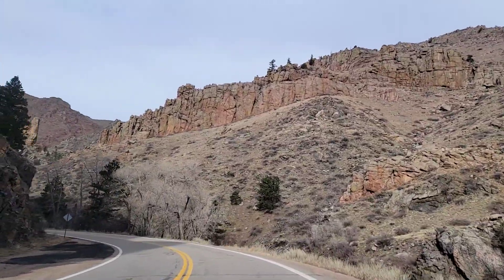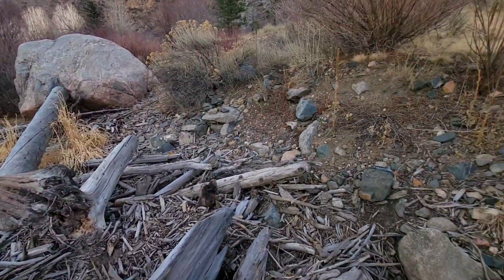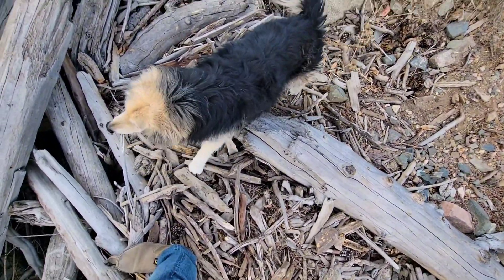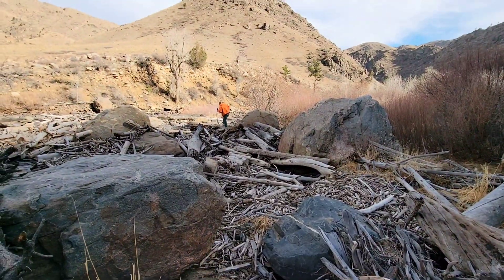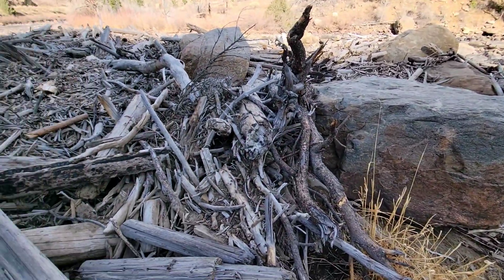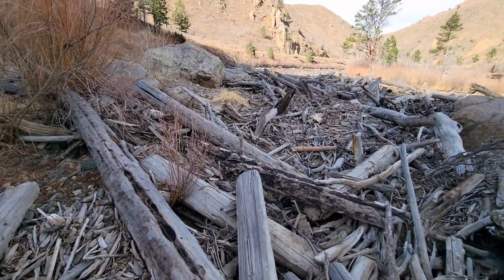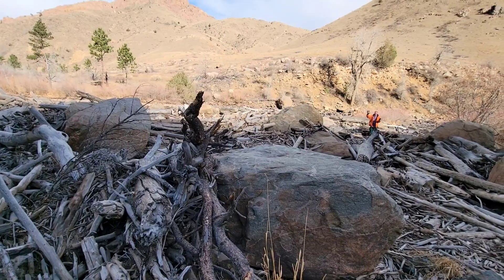Before reaching our final destination, we'll stop here and look at this unexpected treasure trove of driftwood. Here we are with Burkle and my good friend Trevor — we're out on a massive wood pile. It's not a beaver dam, it's just driftwood piled up by the river. Really cool.